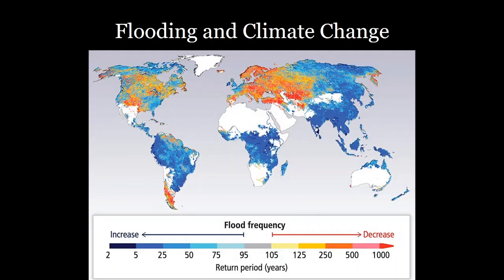We can look at this on a global scale using climate models. The blue areas here are where you have increasing frequency of flood events. You can see pretty much all of the Eastern Seaboard of the United States, as well as large areas of Asia, Africa, and South America, experiencing increasing amounts of flooding.